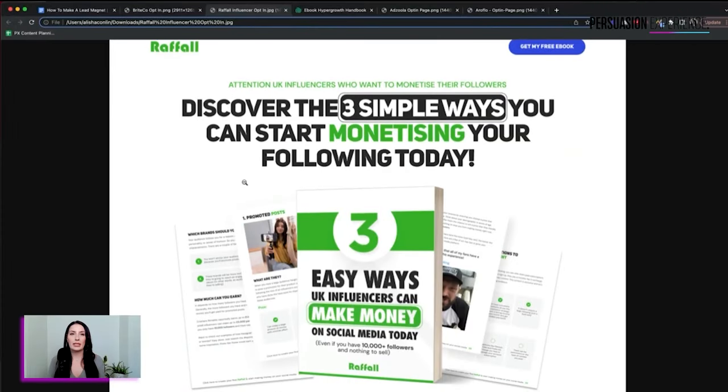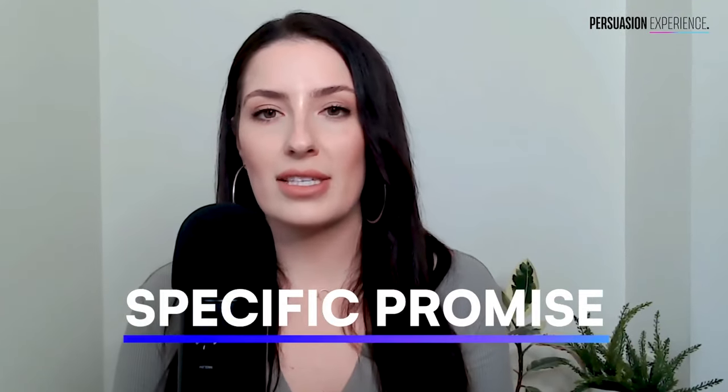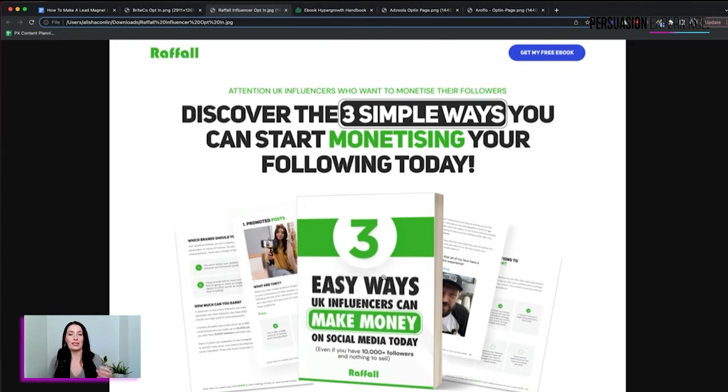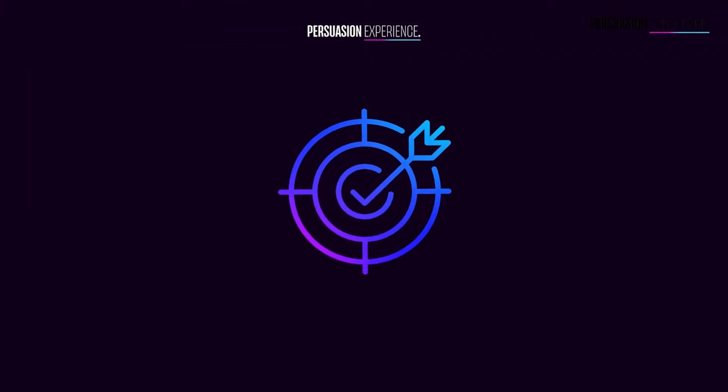I'm showing another client example called Raffle — an online raffle competition company in the UK. We wanted to tap into a new target market of influencers earlier in the journey, so we created a very specific promise: 'Three easy ways UK influencers can make money on social media today.' You can see we're attracting the right people — Raffle is only for the UK — and calling out influencers with their number one burning question: how to monetize their following. Then in the actual lead magnet we start to prime them for the purchase, positioning Raffle as one of those monetization solutions.